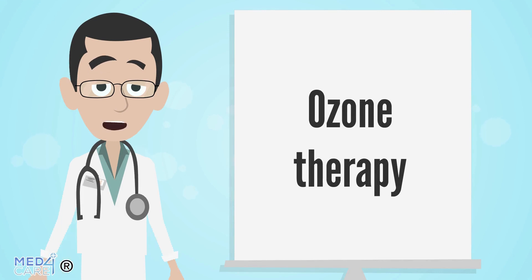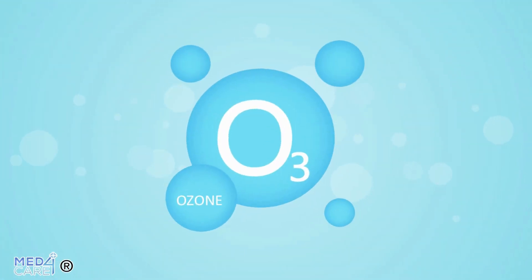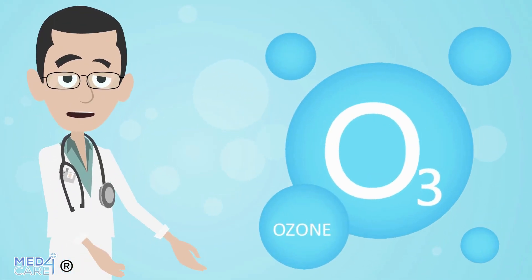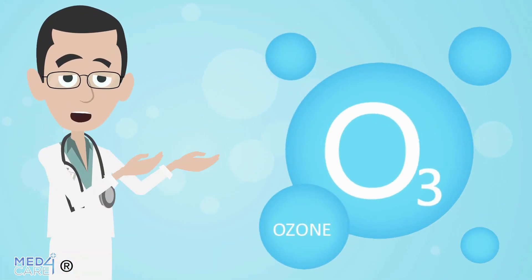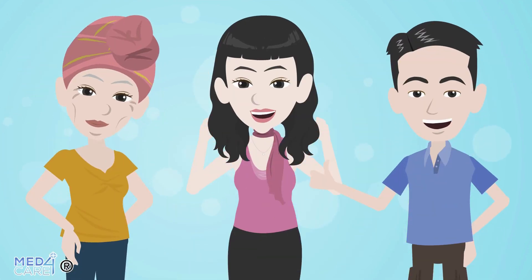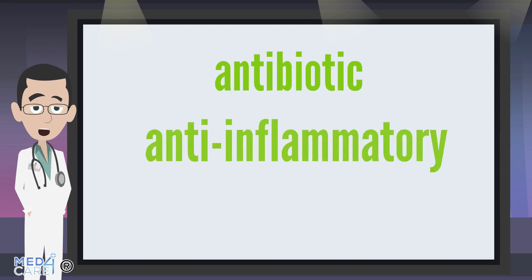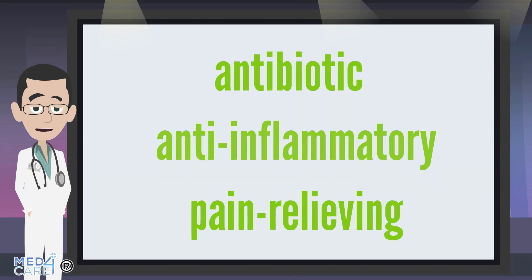First, let's understand what ozone therapy is. It is a method of therapy that uses the administration of ozone-based mixtures to treat a large number of ailments and pathologies and promote general well-being. The mixture used has an antibiotic, anti-inflammatory, and pain-relieving action on the body.